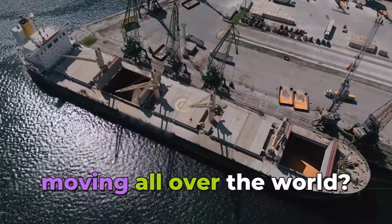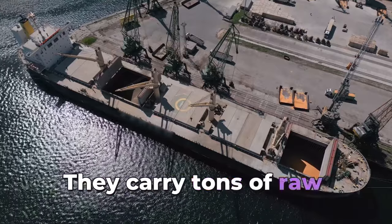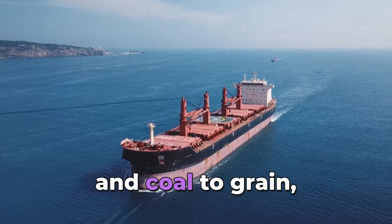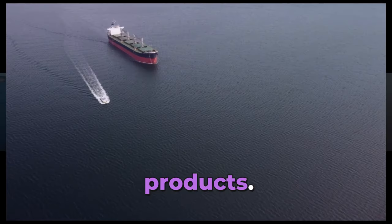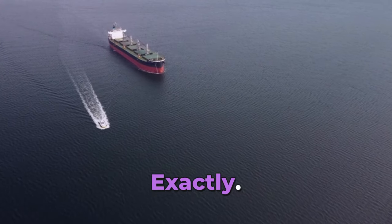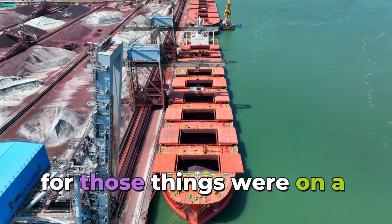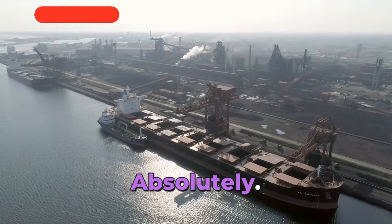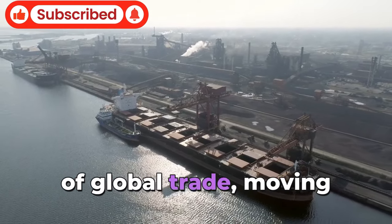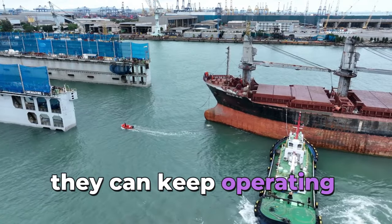These bulk carriers are the workhorses of global trade — they carry tons of raw materials and commodities. We're talking about everything from iron ore and coal to grain, fertilizer, and even bauxite, which is used to make aluminum. Think about the steel in your car, the concrete in your house, the glass in your windows — chances are the materials for those things were on a bulk carrier at some point in their journey. These ships are vital for connecting the world and keeping economies running, the unsung heroes of global trade.